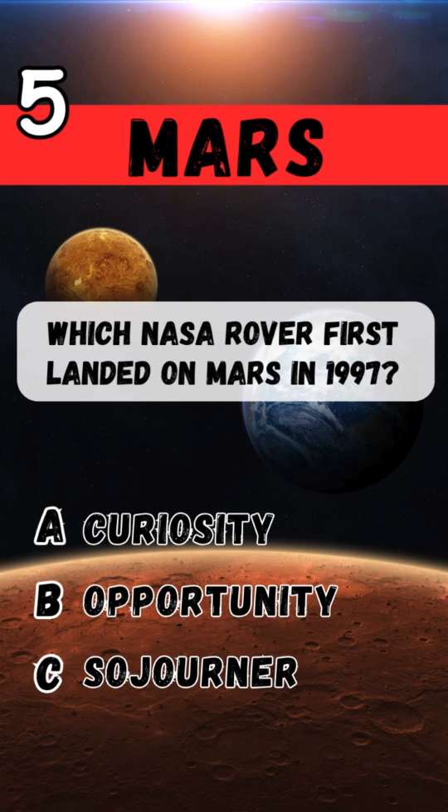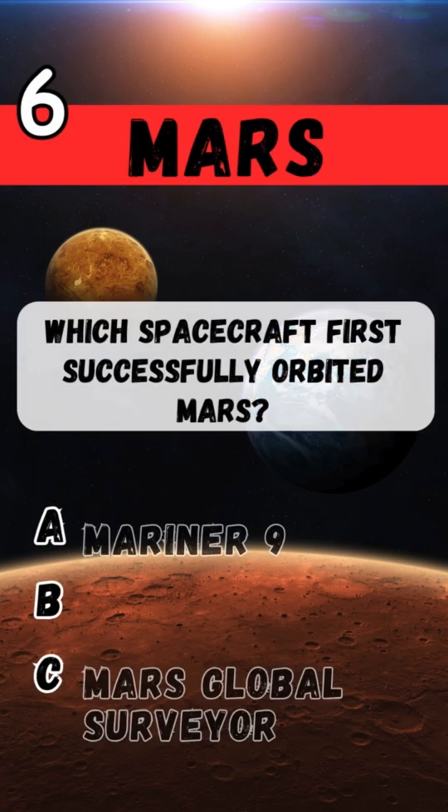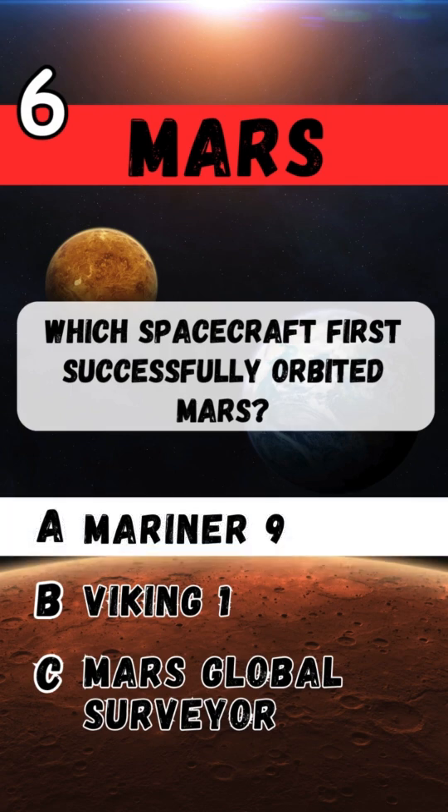Which NASA rover first landed on Mars in 1997? Sojourner. Which spacecraft first successfully orbited Mars? Mariner 9.